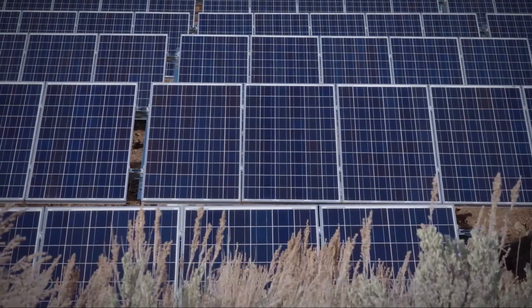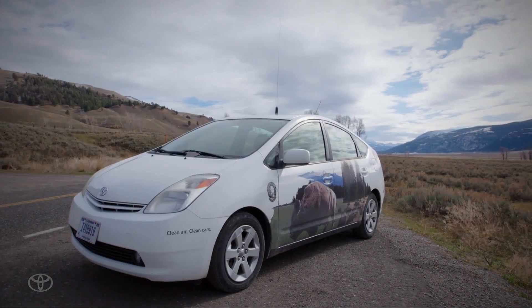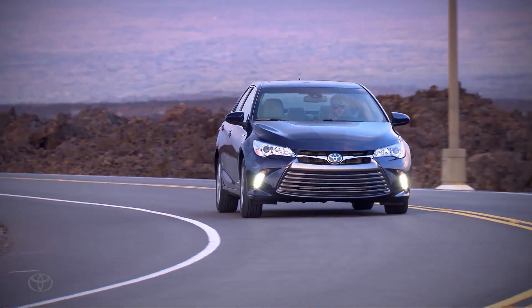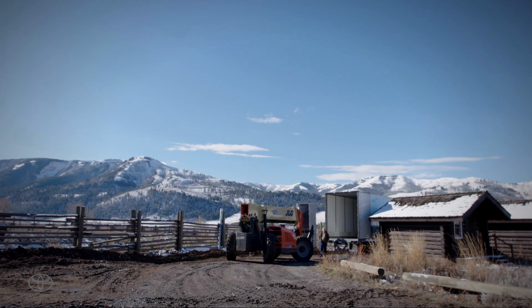If you look at the entire system as it charges and discharges, the power being used would power about six average United States households. We now have seven million hybrid vehicles on the road today, and we can recycle those Camry batteries or any of our hybrid batteries. But this is another mechanism that allows us to gain secondary benefit.